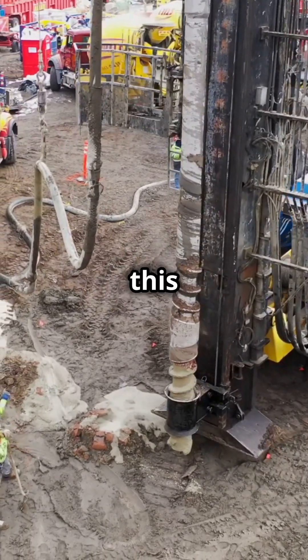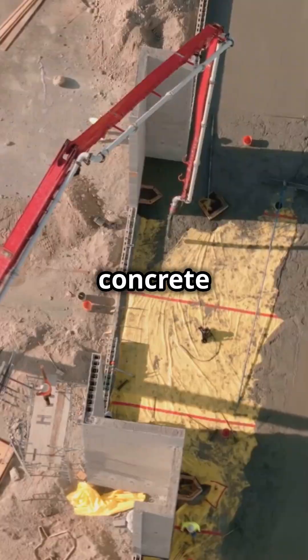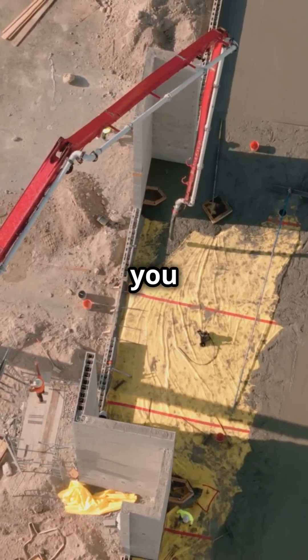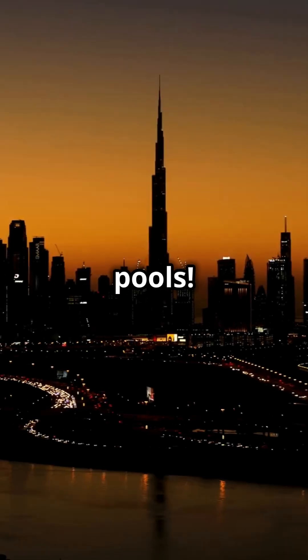And get this — they used an unbelievable 330,000 cubic meters of concrete in the foundation. To give you perspective, that's enough concrete to fill 132 Olympic-sized swimming pools.